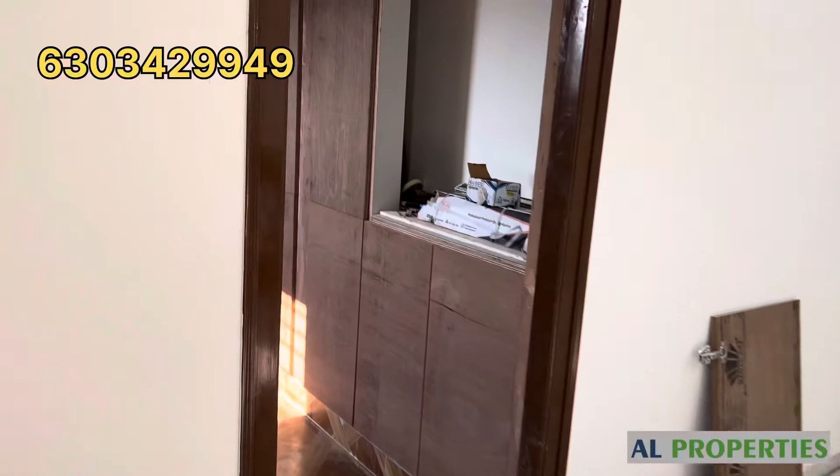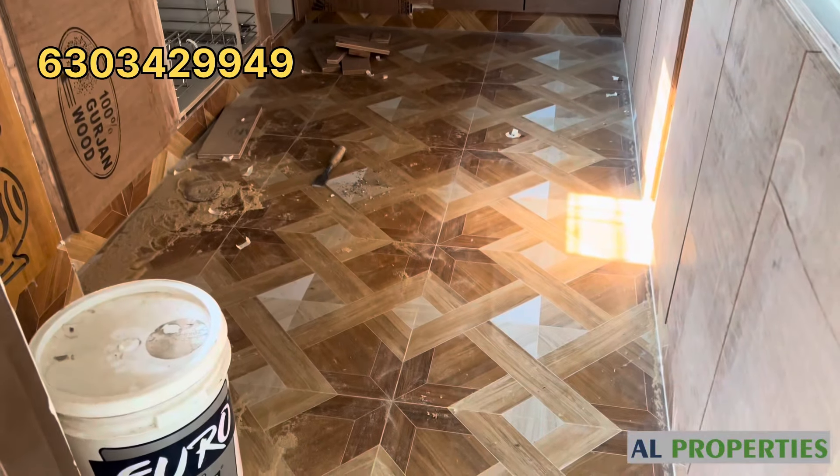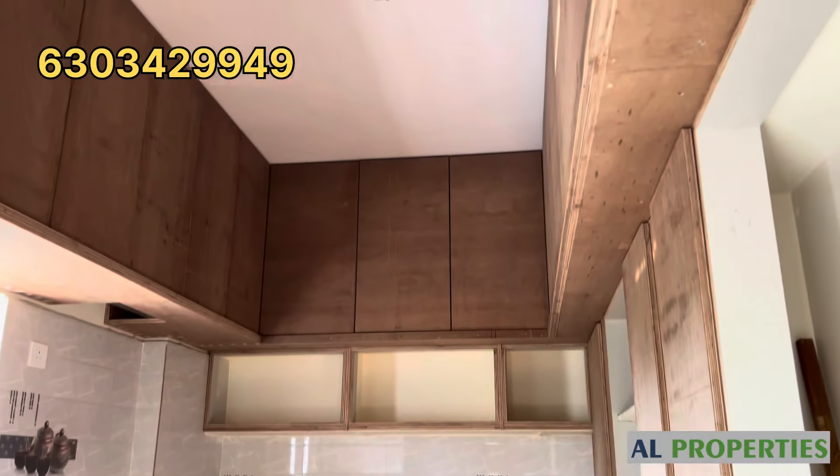Here is the spacious kitchen with total cupboard work. Kitchen and pooja room are provided.